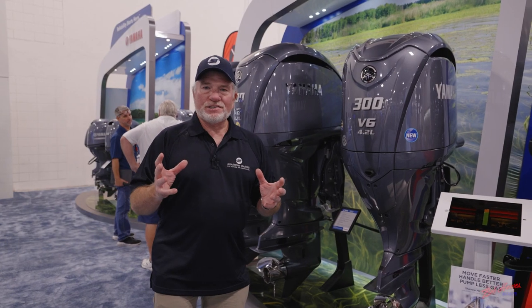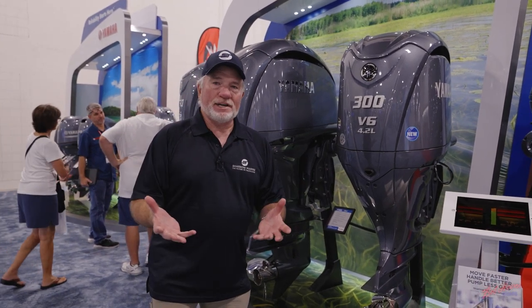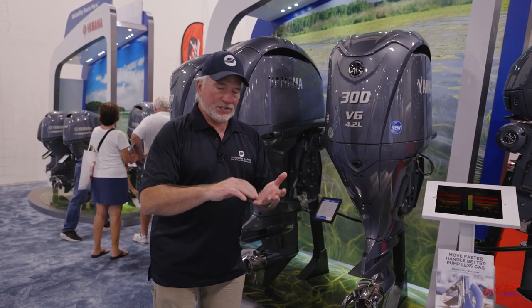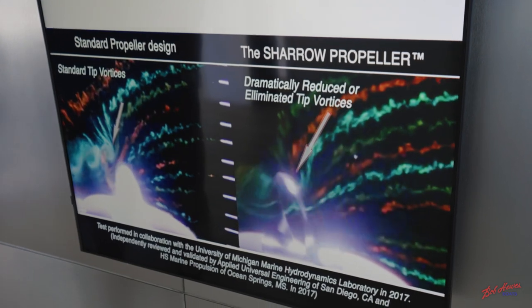So the big question is, what is the Shero Marine propeller? What does it do for me in boating? Because that's all that matters. What is it going to do for me? What it really does for you and your boating is it's going to give you more efficiency in the mid-range. In that cruising range, you're looking at 15 to 30% improvement in your fuel economy.